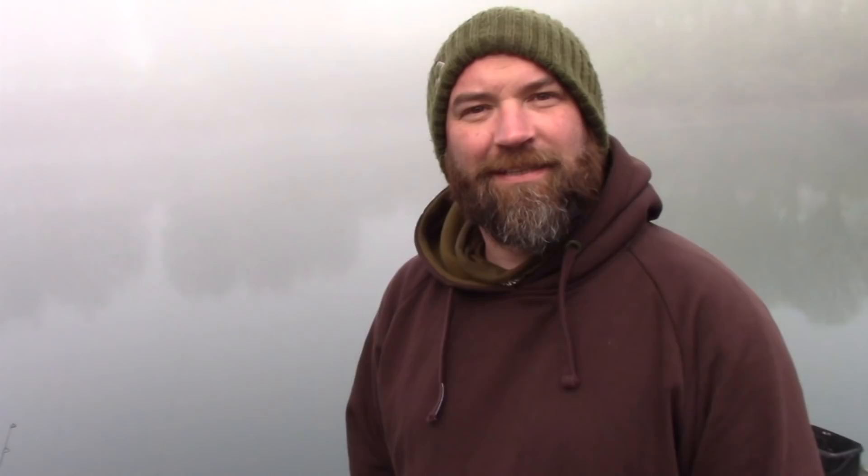Good morning, it is now Wednesday. Another quiet night for us I'm afraid. However this morning Michael and Steve had just had another one — just shy of 20, a stunning mirror. They're putting it back now as we speak. It's a very misty morning, another different day on the lake here at Lumière.